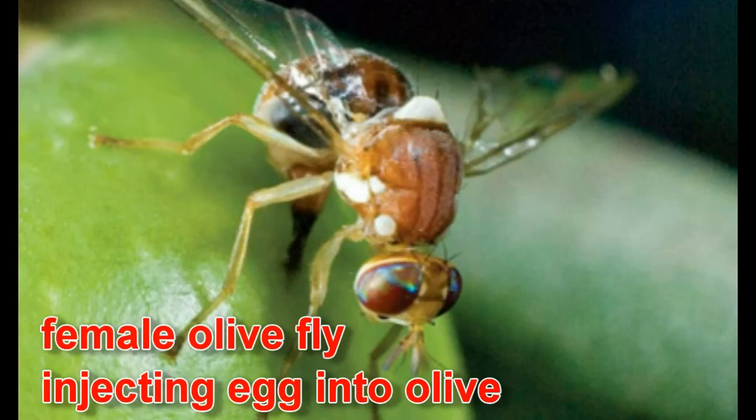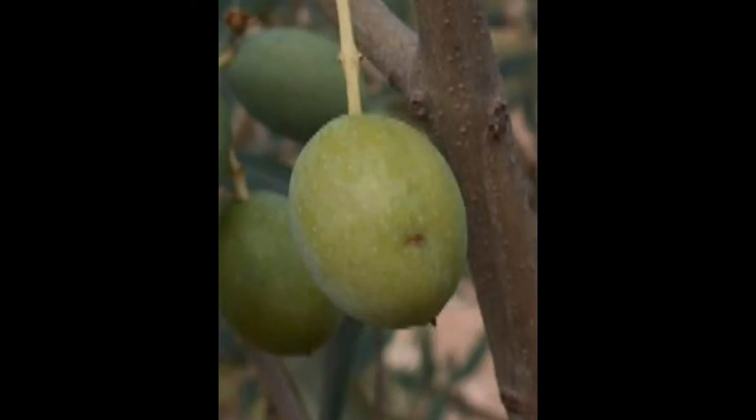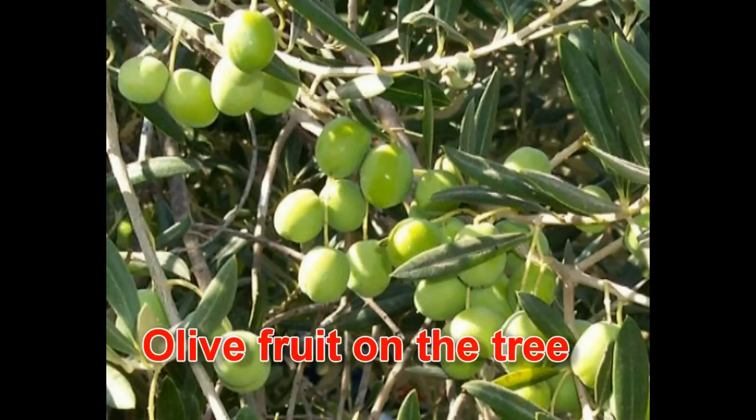The olive fly injects its egg into the olive using a long, sharp ovipositor, and the larva then develops inside. This means that even if you sprayed a chemical on the surface of the olive, it probably wouldn't kill the larvae, because the female inserted the egg inside the fruit. So it is very difficult to control olive fly with insecticides, and Oxitec tries to use a genetic method instead.